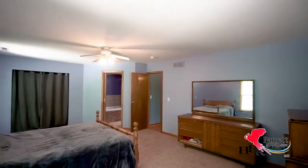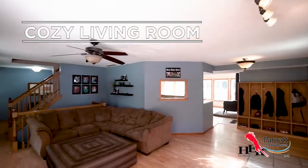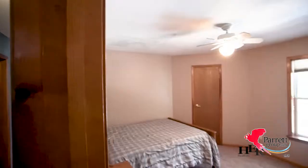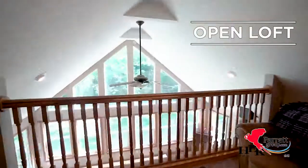You will also find a large first floor master, cozy living room, and a spare bedroom. The second floor offers two more nice sized bedrooms, a full bath, and an open loft with a view down into the kitchen.